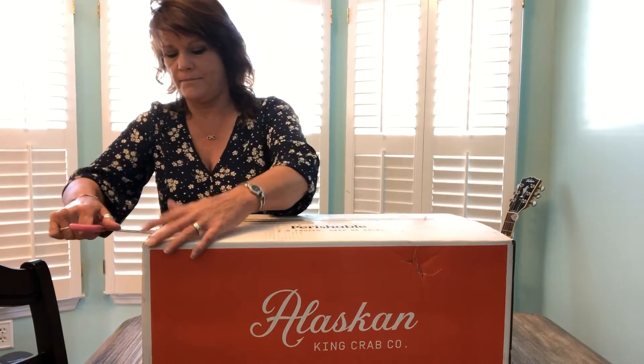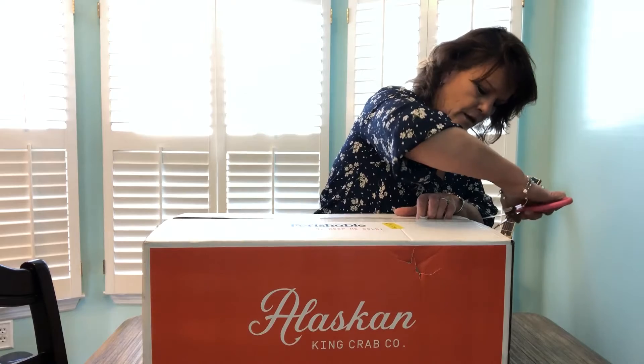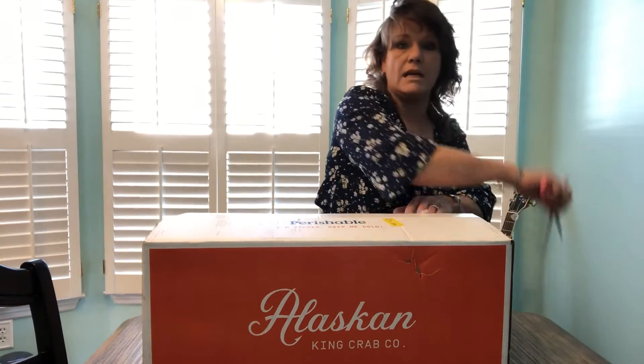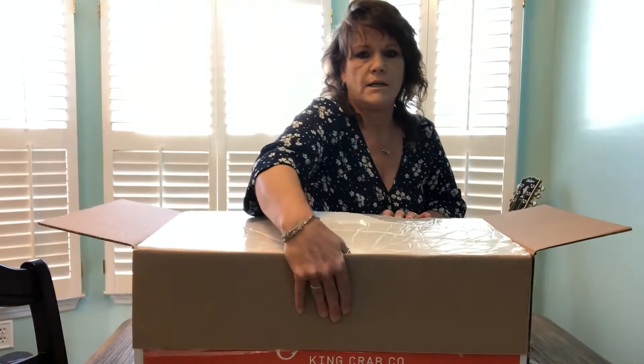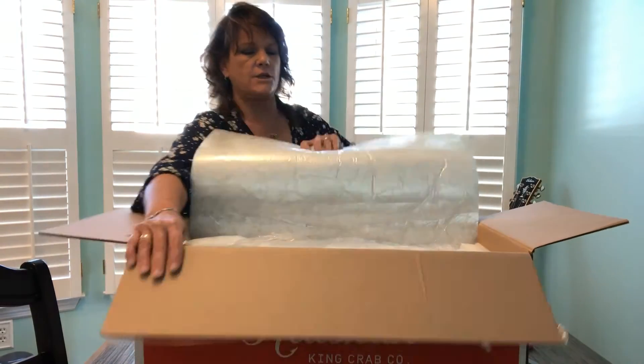So here we go — open it up. See, I haven't even opened the box yet. Always cut away from you, especially if you're clumsy like me. Alright, so this came in by FedEx. It's supposed to be overnighted. Trying to show you — it's got some really good packing here, like a lot of insulation.